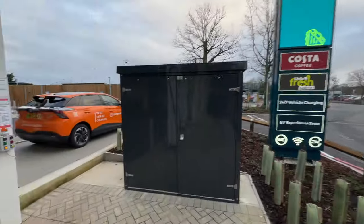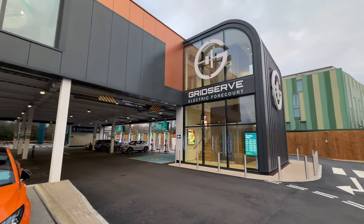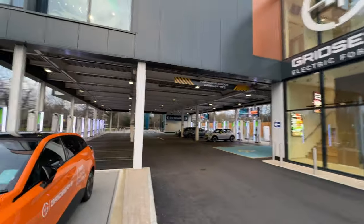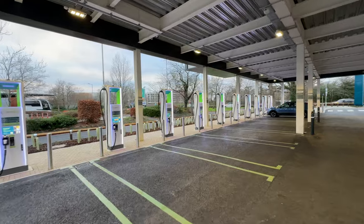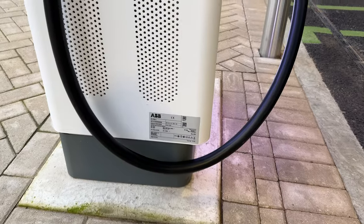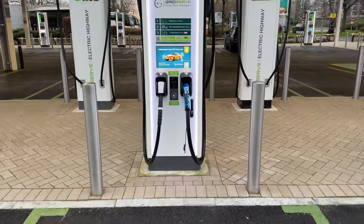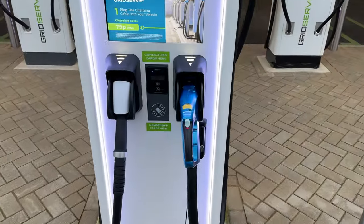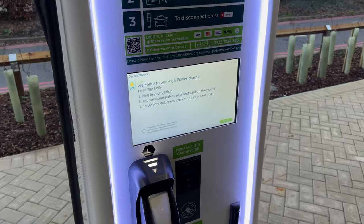It follows a similar format to the Norwich site, where the chargers are located underneath the building itself to save on space. We've got 20 to 350 kilowatt Gridserve units, all utilizing the ABB hardware, just as we are used to from other Gridserve sites. Six of those are equipped with both CCS and CHAdeMO. Unfortunately, Gridserve electricity prices have gone up recently, and this site is no different.